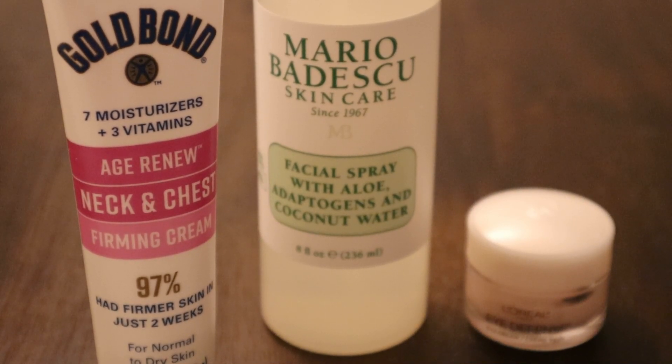Now this neck and chest cream is Gold Bond. I've discovered that it works really well — short of a facelift, of course — but it does help tighten up the skin somewhat, the jowls and turkey neck. And it's not very much expense at all, and it's good also for your chest.